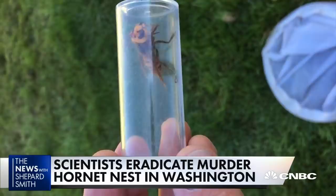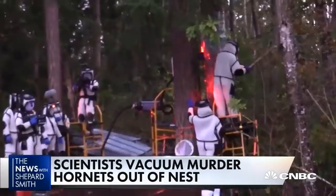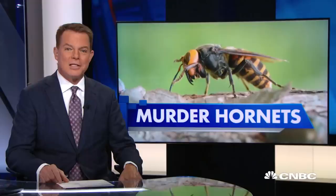None of this was easy. Scientists have been trying to find the nest for weeks, struggling to attach tiny trackers to their bellies so they could locate their hives, where a two-inch-long queen murder hornet holds court. It's all a tall order in a race against time, because come winter, murder hornets hibernate — and then they'll come out to destroy in the spring. CNBC's Contessa Brewer on how scientists finally found and took out the murder hornets' lair.